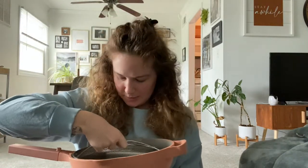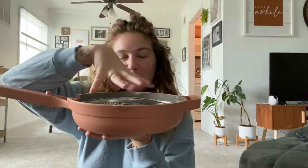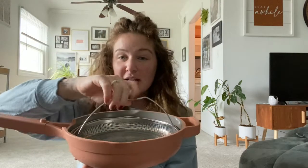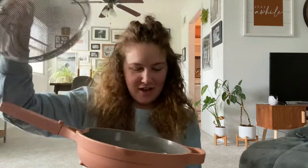Obviously you have your lid, and it also comes with a strainer that's built inside. What I love about this is that you cook your pasta right in it — fill it up with water, let it boil, throw your pasta in. And when you're ready to drain, there's no pouring or anything. Just lift the strainer up, let it drain, and you're good to go. I love it so much.